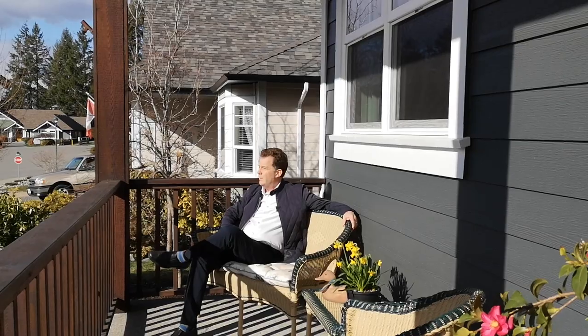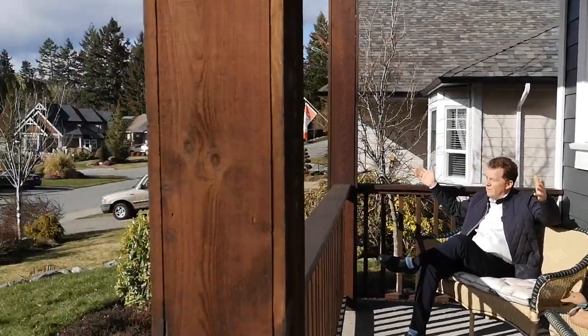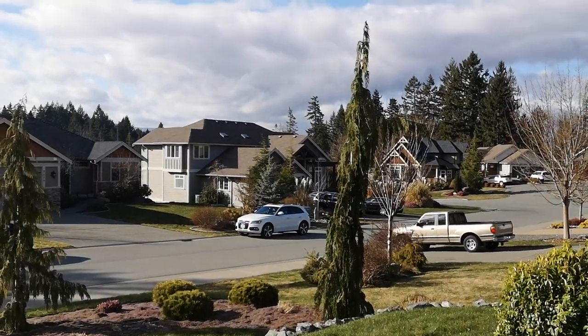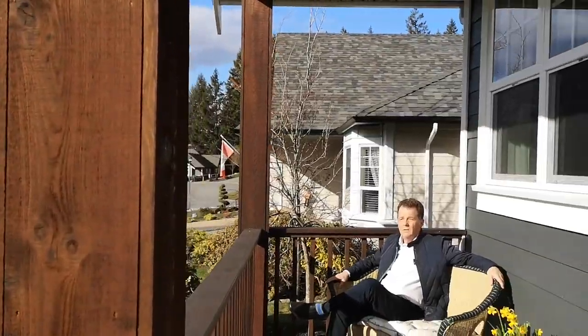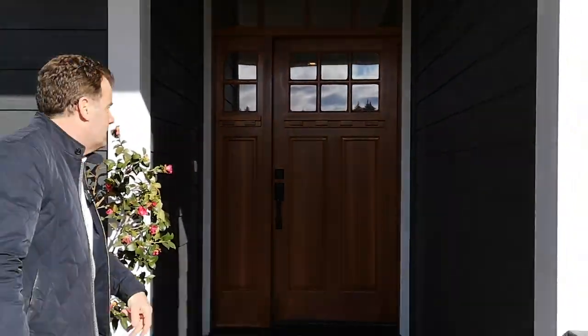There's this really great front patio that's covered and it faces southwest, so you get all this wonderful afternoon light. It's just a really peaceful spot to sit and watch the neighbors go by. Anyway, let's go inside and have a look.